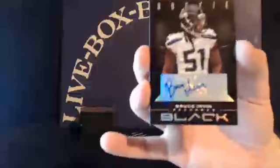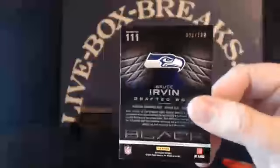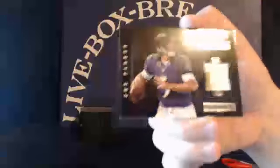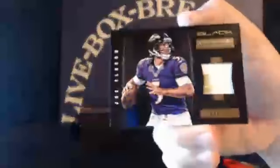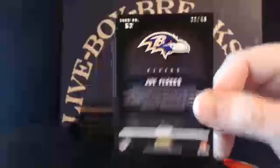Rookie on-card for the Seahawks, Bruce Urban, going to Greg, 20 out of 1.99. Rookie patch for the Broncos, Brock Osweiler, going to Derwin, 132 out of 2.99. And a prime 2-color patch for the Ravens, Joe Flacco, going to Dave, 39 out of 49.